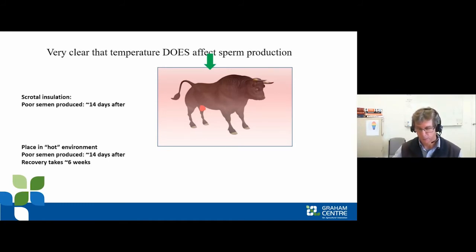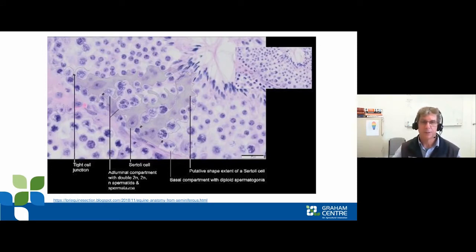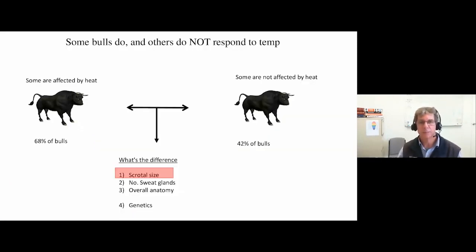Mark followed this up with a Wagyu breeder in Singleton in winter, placing bulls in 40°C heating pens for a couple of days and then tracking their semen parameters during the cool months. That data is being analysed, but at least one bull showed heat sensitivity. Looking at a cross-section of seminiferous tubules, cells that look more like spermatozoa and stem cells at the base are quite resistant to heat, but it's the metaphase 2 spermatocytes in the middle that are most sensitive to heat.